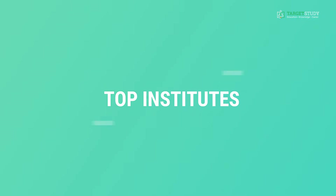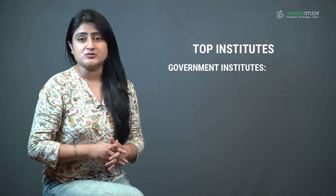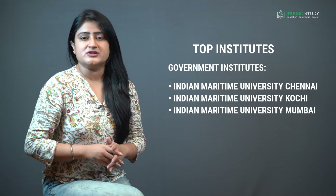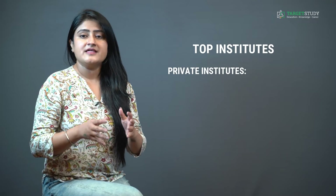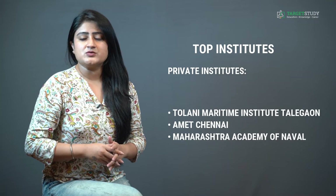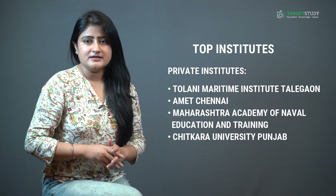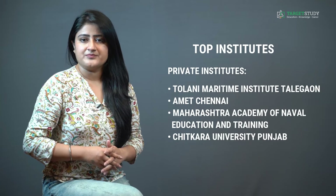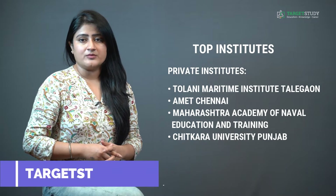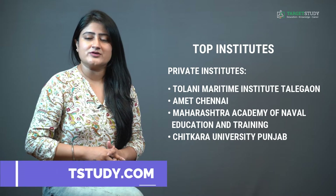For top government institutes providing BSc Nautical Science, you can go for Indian Maritime University Chennai, Indian Maritime University Kochi, and Indian Maritime University Mumbai. If a private institute is your preference, you can consider Tolani Maritime Institute Talegaon, AMET Chennai, Maharashtra Academy of Naval Education and Training, and Chitkara University Punjab. You can visit targetstudy.com for a complete list of all government and private BSc Nautical Science colleges in India.